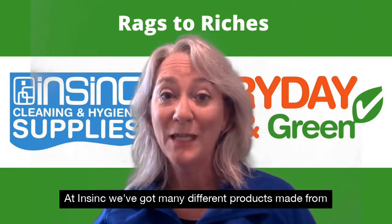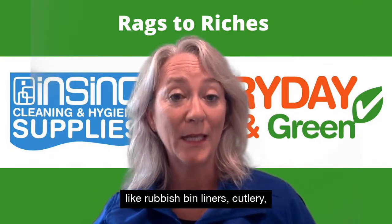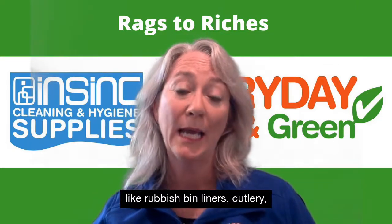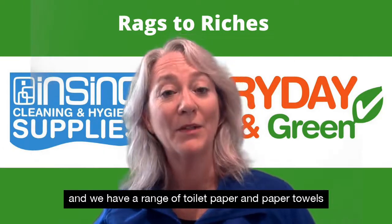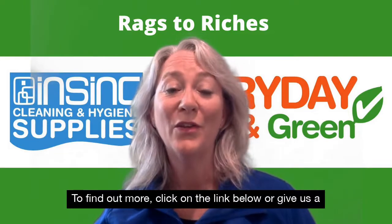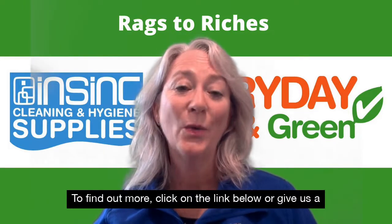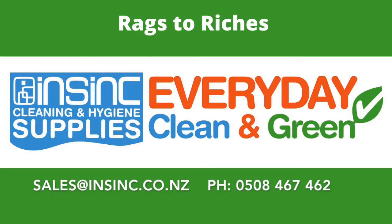At InSync we've got many different products made from recycled materials. That includes things like rubbish bin liners, cutlery and we have a range of toilet paper and paper towels made from recycled beverage cartons. To find out more, check the link below or give us a call at 0508 467 462.